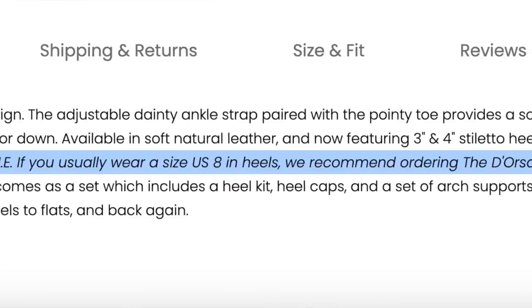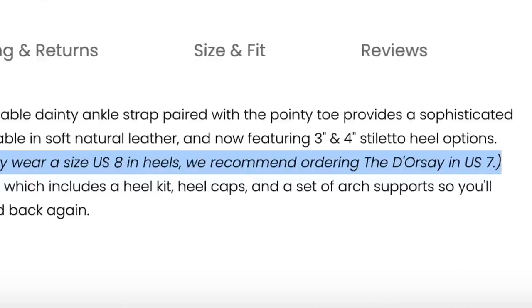I bought a size ten. The website advised me to size down, but I was hesitant because I have wide feet and Passion Footwear does not offer wide-fit heels. I didn't want to size down and have it not be wide enough, so I stayed with size ten — if it's going to be big, that's my mistake. I think I've given you enough information about these heels, so I'm going to try them on and let you guys know how they feel.